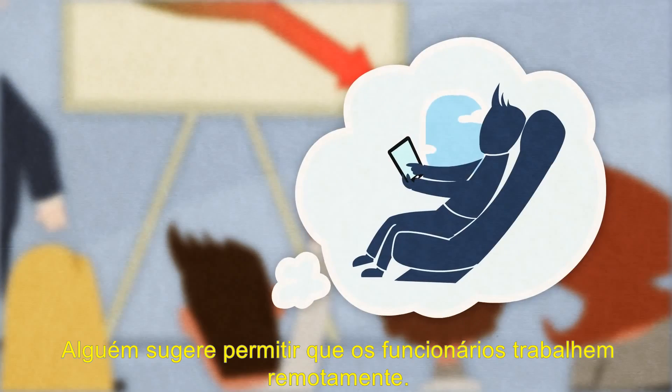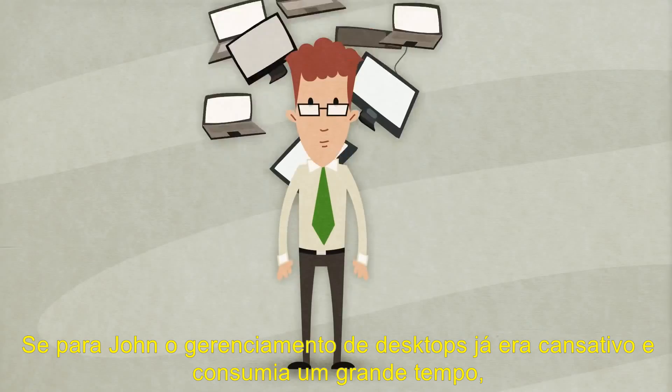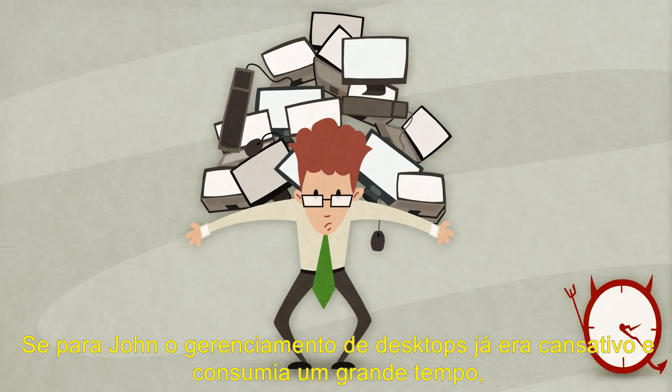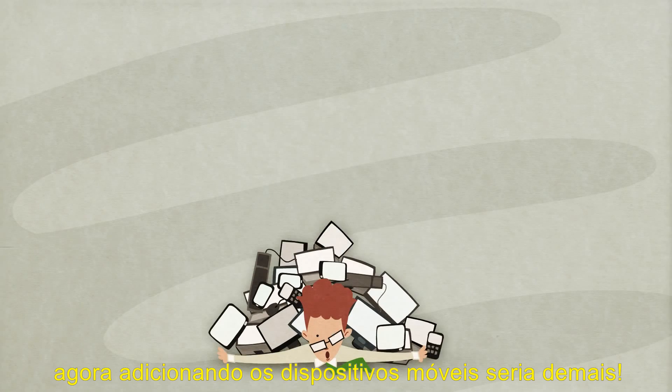A suggestion comes up to enable employees to work remotely. The boss decides to go mobile. John thinks managing desktops was already tiring and time-consuming enough. Now, adding the mobile devices would just take it a notch higher.